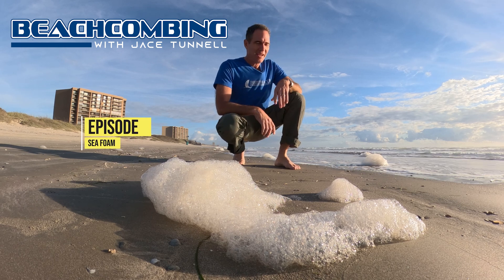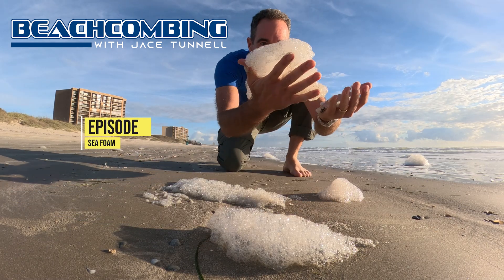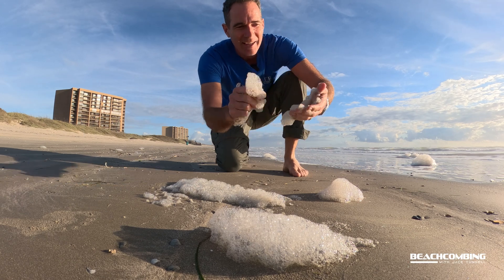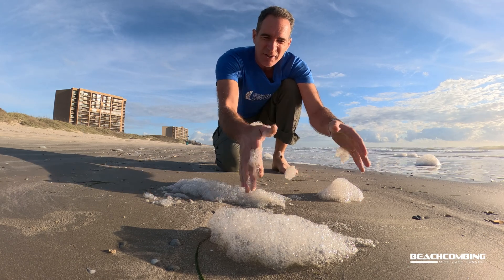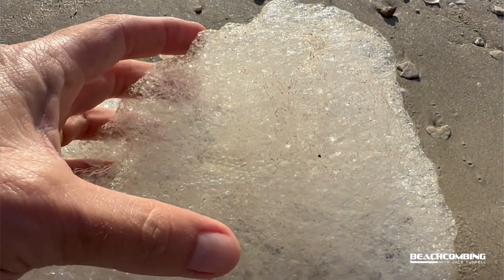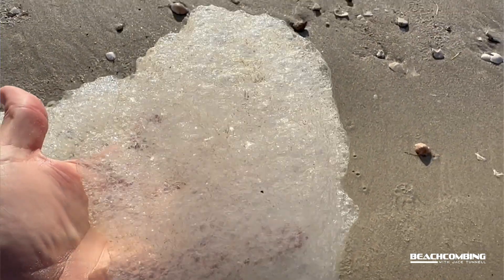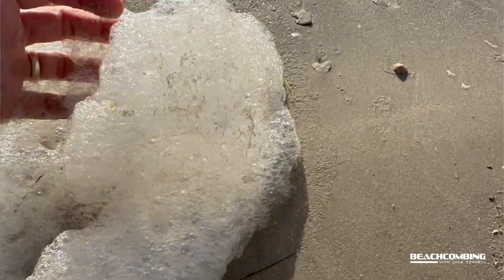Jace Tunnel here. Today we're talking about sea foam. Anybody know what this is? It actually feels like soap and it's got like this darker color to it, a little bit slimy. Let's see if I can find a big chunk of this stuff — it's washing all up here right now.